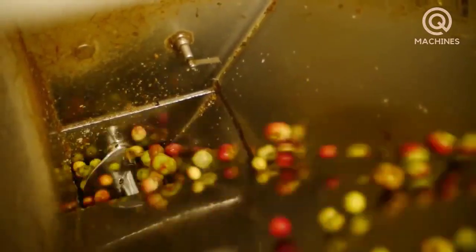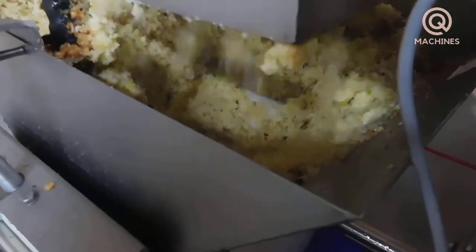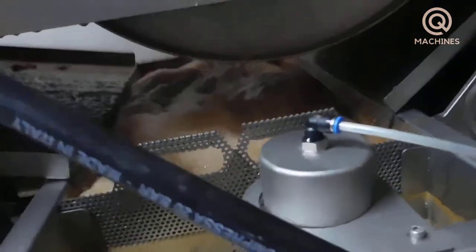Next, the apples that meet standards will be transferred to the cutting process, also known as crushing. Here, they are ground into a puree. The crusher works powerfully to crush the apples into a smooth mixture, ready for the pressing process.